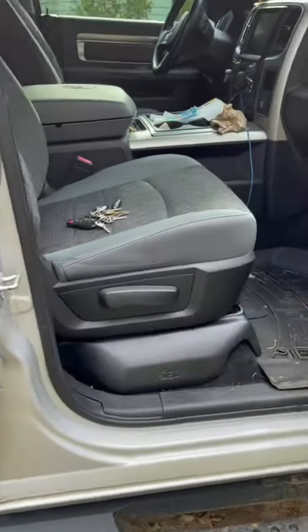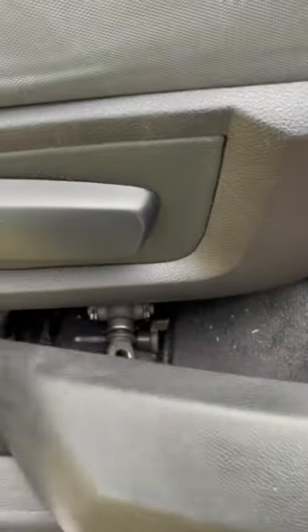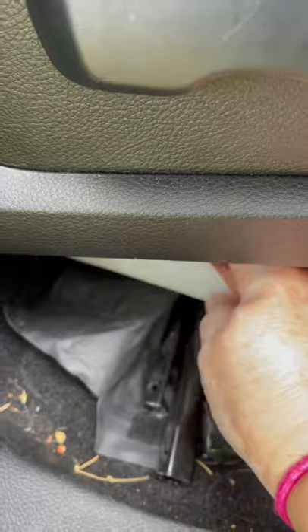Today I learned that you need a special funnel if you have to do an emergency gas tank fueling. This special funnel is located next to the jack, underneath the passenger front seat, and this is what it looks like.